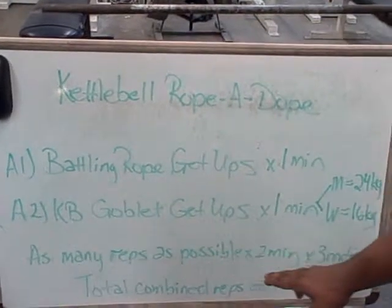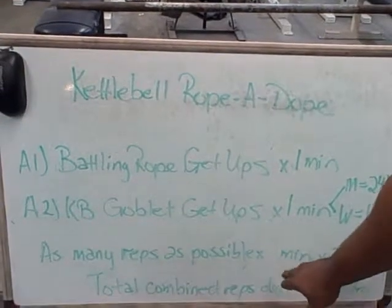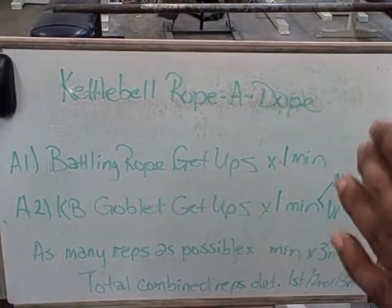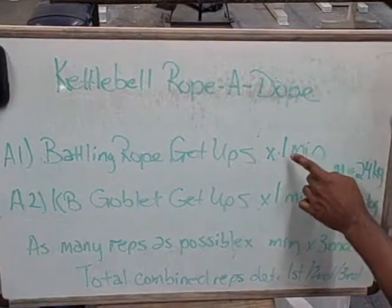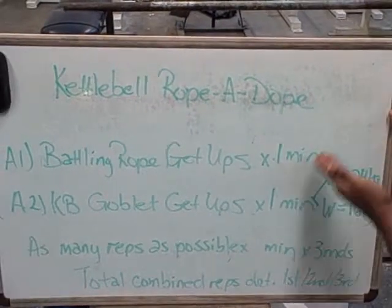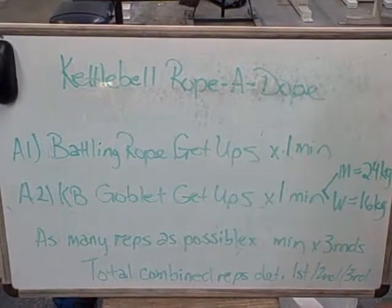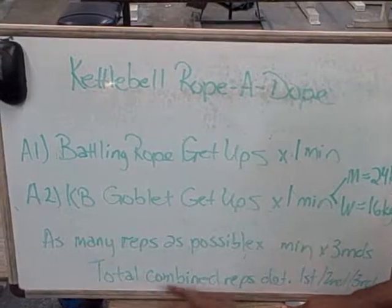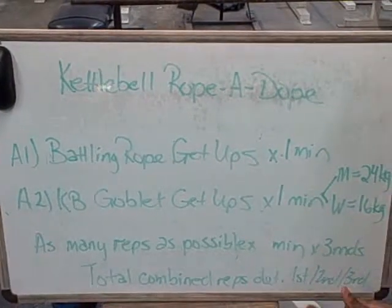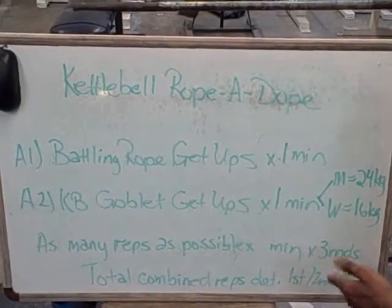You're going to perform each exercise for one minute — one minute for battling rope get-ups, one minute for goblet get-ups — that's the end of round one. You'll total how many reps you did in each minute, and so on for all five rounds. The total combined reps of all your completed reps, where you come to full extension across all five rounds, is your score — and that determines first, second, or third place.